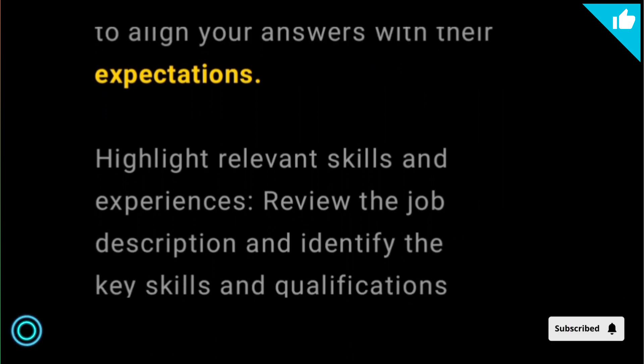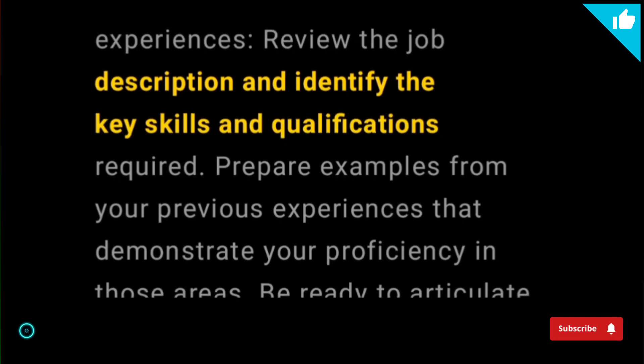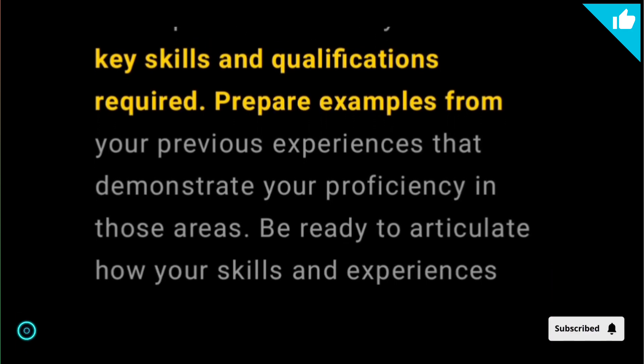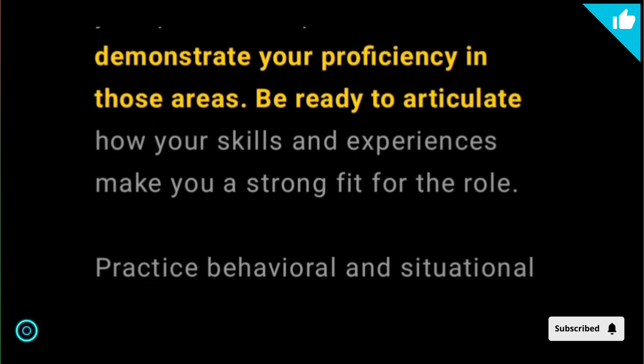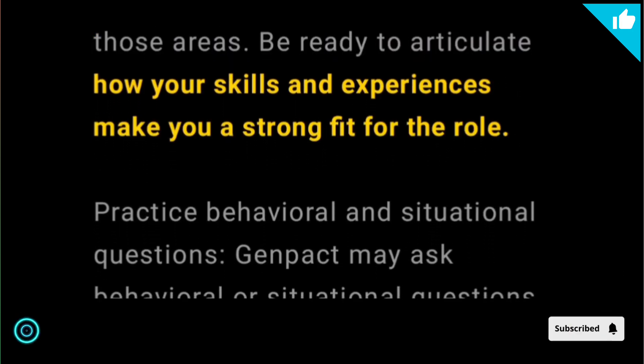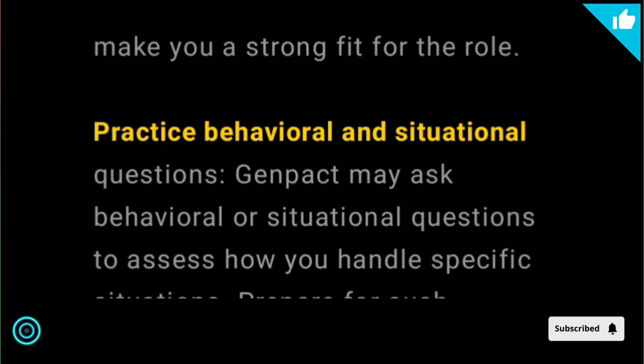Highlight relevant skills and experiences. Review the job description and identify the key skills and qualifications required. Prepare examples from your previous experiences that demonstrate your proficiency in those areas. Be ready to articulate how your skills and experiences make you a strong fit for the role.